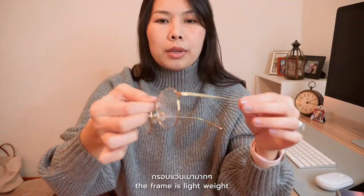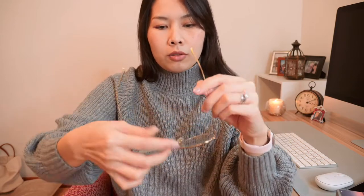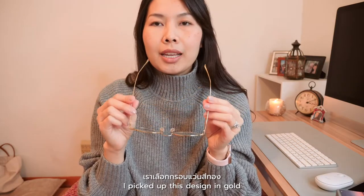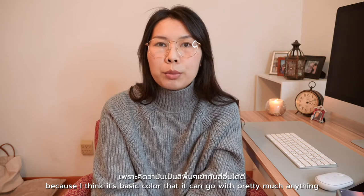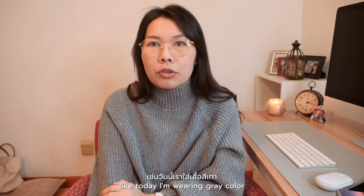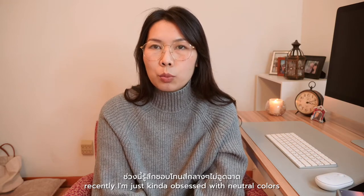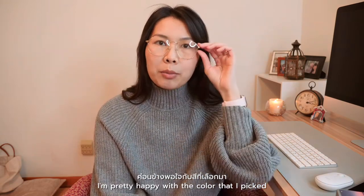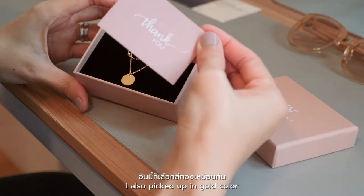The frame is lightweight but it feels pretty sturdy — doesn't feel cheap to me at all. I picked this design in gold because I think it's a basic color that can go with pretty much everything. Today I'm wearing gray and it doesn't feel like there's any contrast. Recently I'm obsessed with neutral colors, so I'm pretty happy with the color I picked.